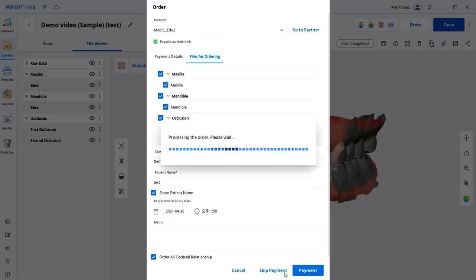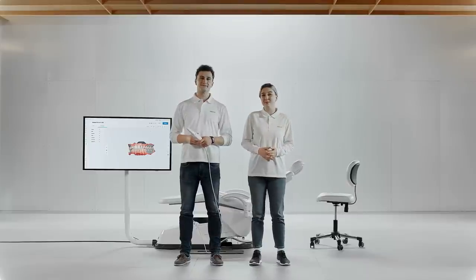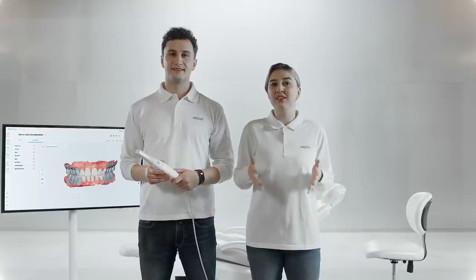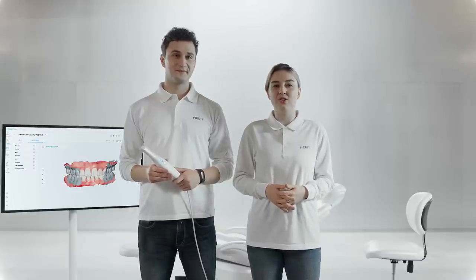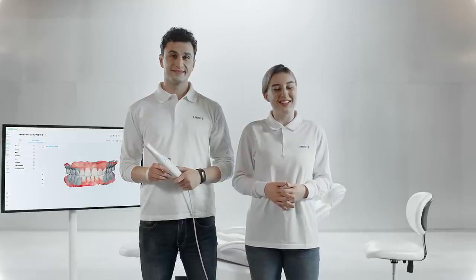All that's left to do is wait for your partner lab to send the lab work — that's it, we're done. You must be very excited to see how much the i700 will unleash your clinic's potential. Digital dentistry and the Medit i700 will change your experience and the experience of your patients. Stay tuned for more exciting news.